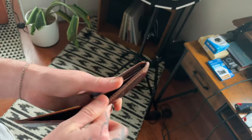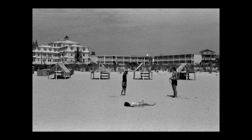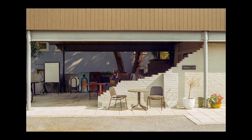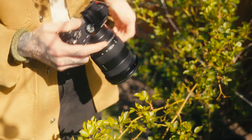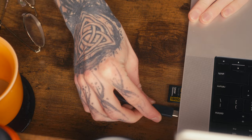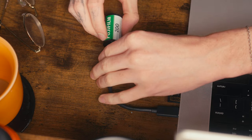Let's be honest. Film? It's expensive. But there is something about film that digital photography struggles to evoke. Even with the development of digital cameras and the conveniences that come with that evolution, people are still shooting film. I've attempted recreating the film look in my digital work countless times with little to no success.